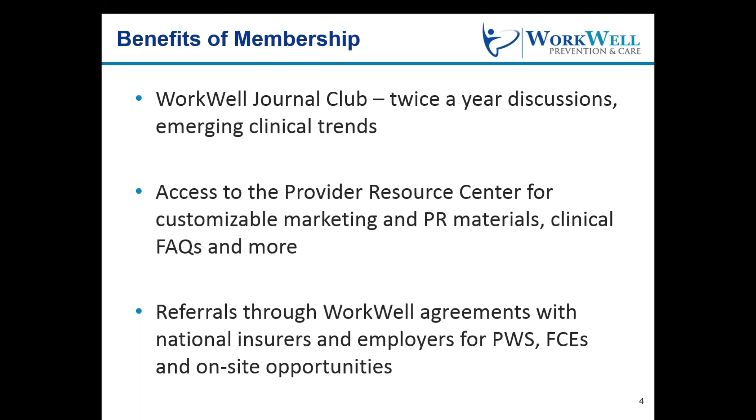Fifth, Easy Train members will have access to the Provider Resource Center, where you can find valuable materials and tools that can help enhance your business. Finally, membership in the WQP network allows us to share pre-work screen and FCE referral opportunities with your clinic for national employer clients we may have in your area.